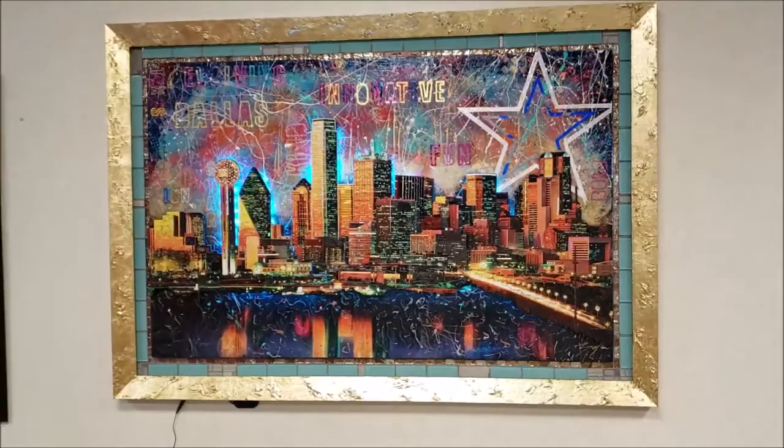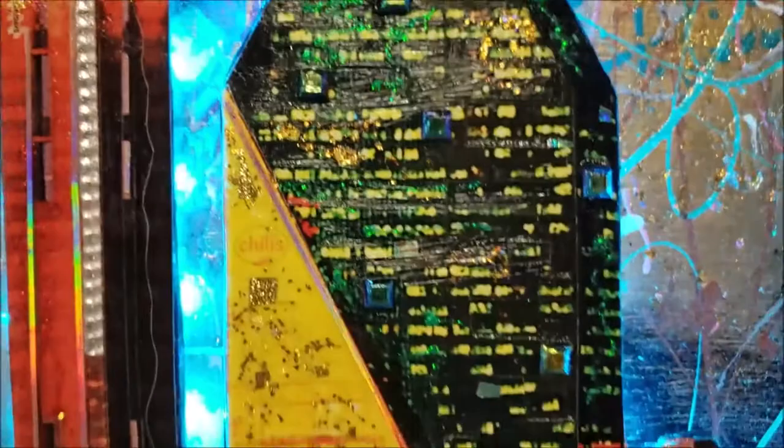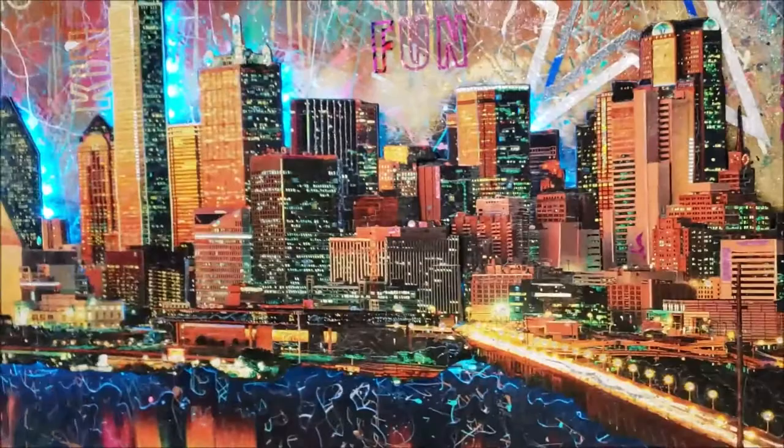I have sparkles in the buildings over here. Metallics. It's a very intense piece. Cut different layers out, did some splatter paint, kind of layered in the imagery. Dallas, 2019.